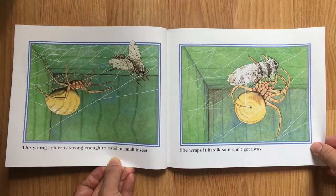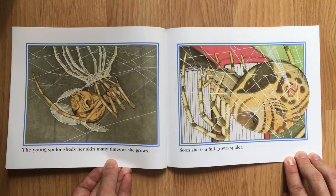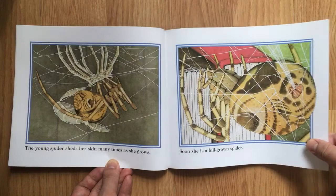The young spider is strong enough to catch a small insect. She wraps it in silk so it can't get away. The young spider sheds her skin many times as she grows. Soon, she is a full-grown spider.